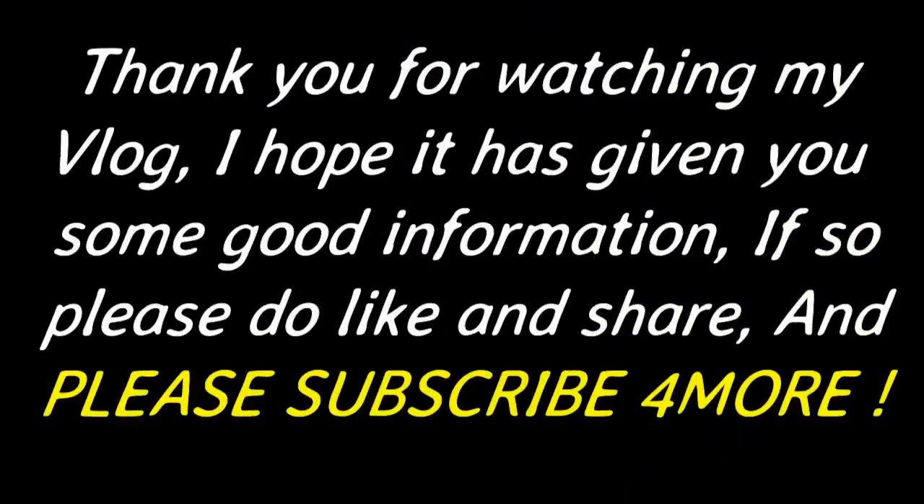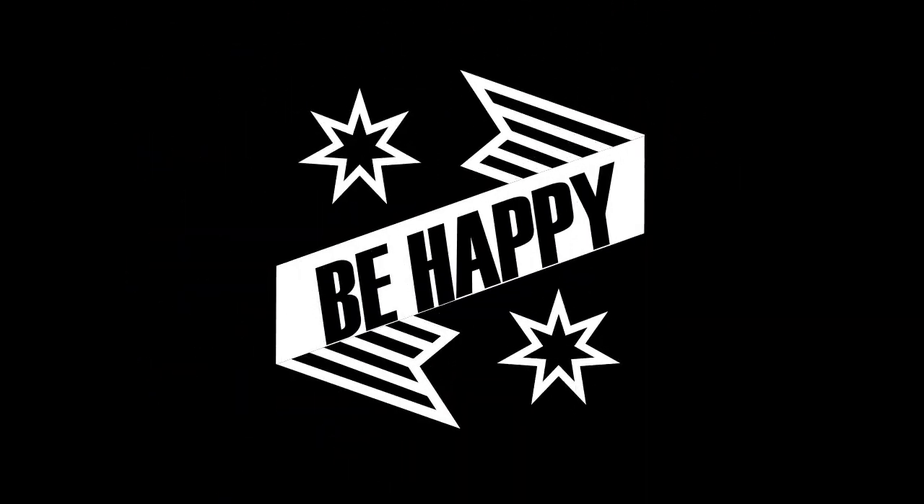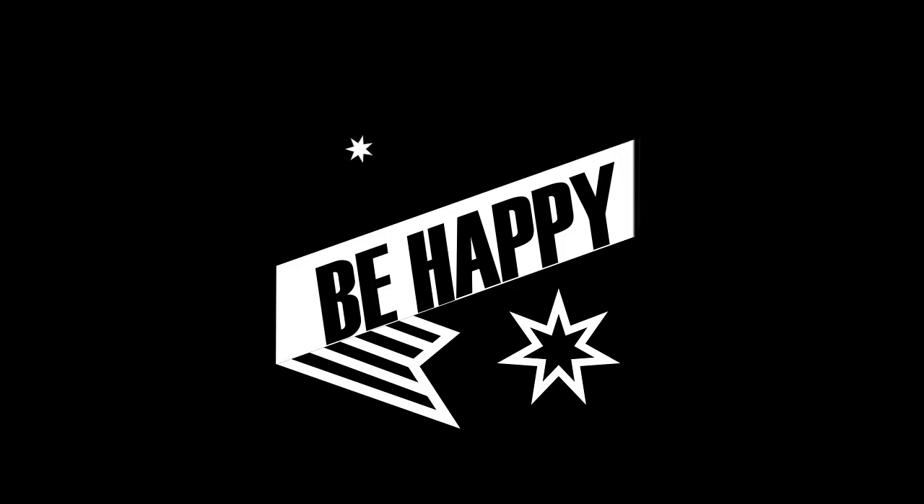I hope you've liked the vlog. I think it's interesting — up to you. Please give me a like, thumbs up, share, and subscribe if you want to. I'll see you soon. Thanks for watching. Bye bye.